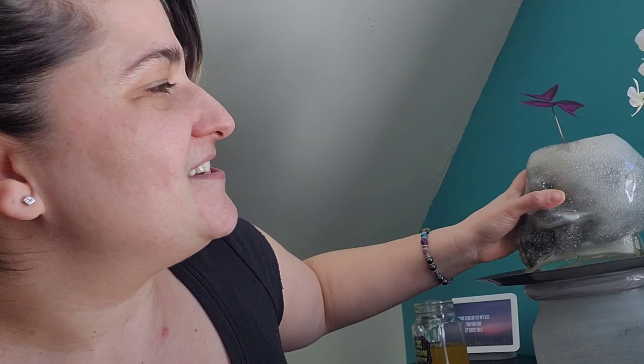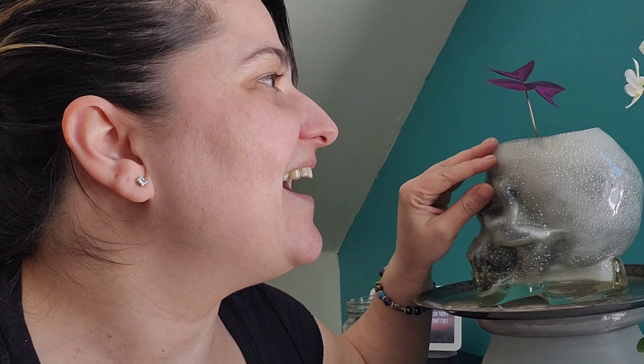I got this plant today at the independent store while doing some grocery shopping, and I'm really excited to share it because this is going to be another one of my rescues. It is an Alocasia stingray. She doesn't look very happy right now, but she has a new leaf and I got her for 50% off.